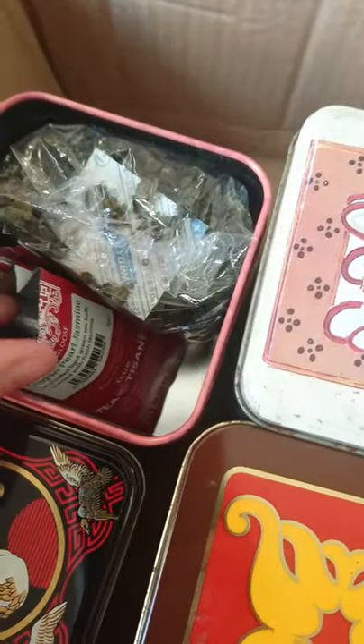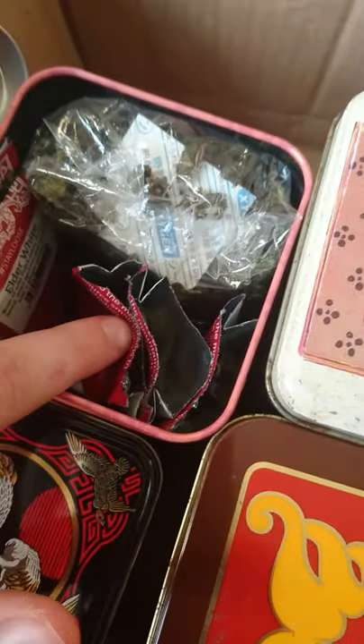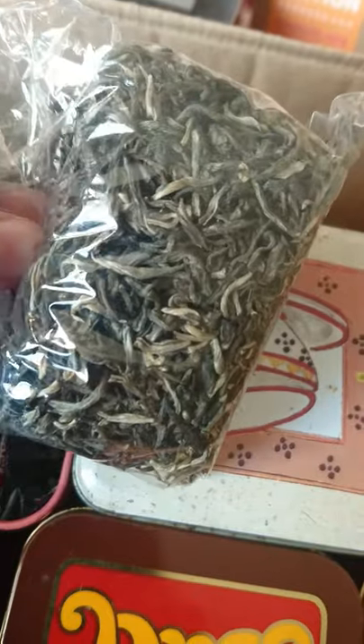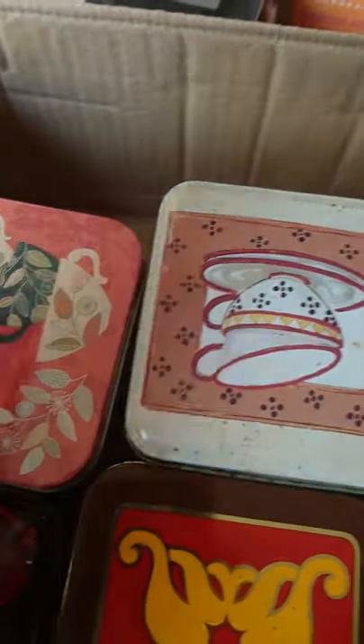This little tin has my Mayleaf samples: Dragon Pearl Jasmine, Silver Needle, Elder White at the back, Milk Oolong, and Dew Drop Jasmine. Sorry if the rustling of the bags is a bit noisy.